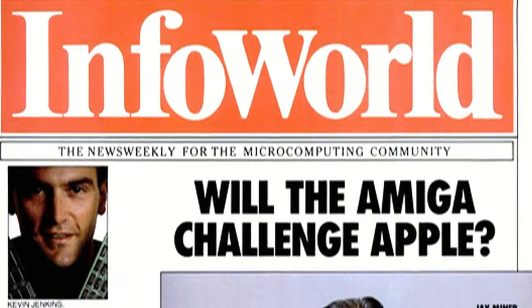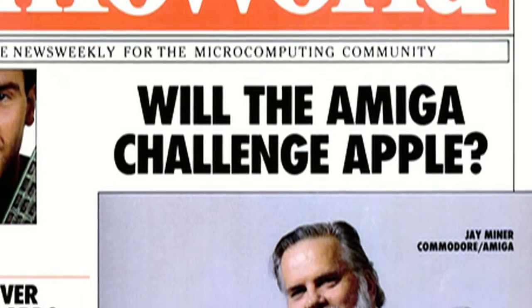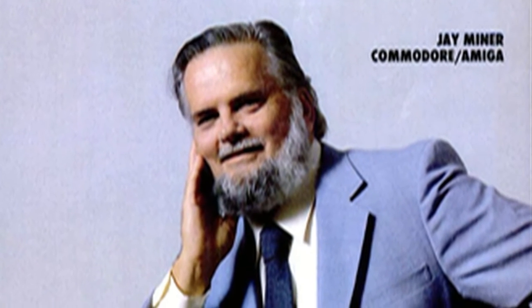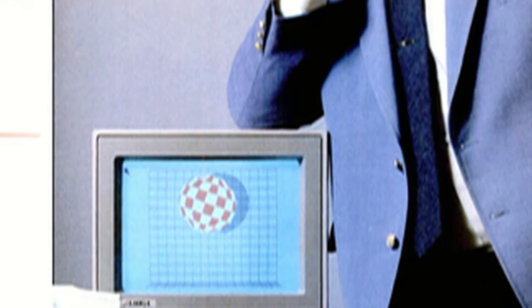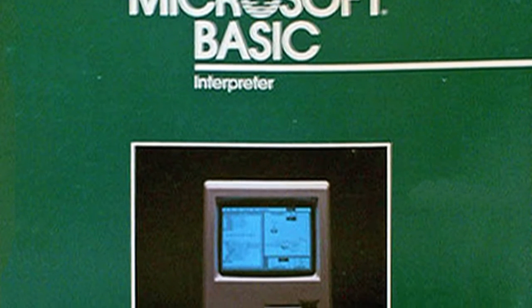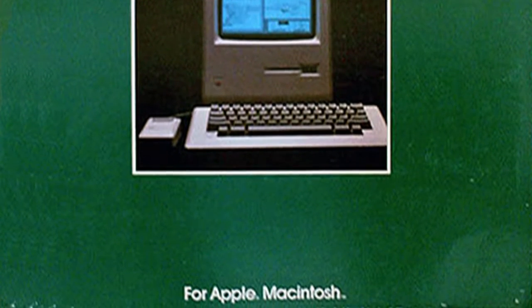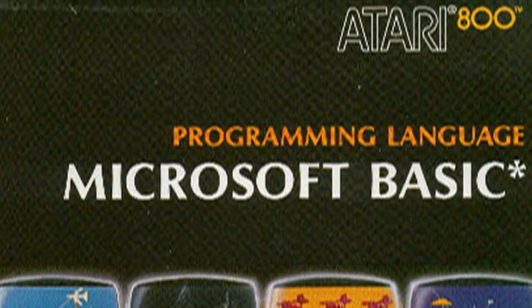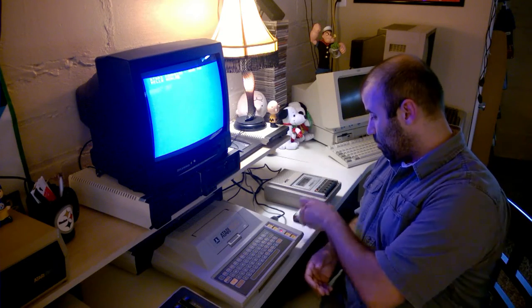The Atari 400 was designed by a team that included Jay Miner. If that name sounds familiar — Jay Miner was responsible, or his team anyway, for the Commodore Amiga 1000. Fun fact: the Atari 400 was supposed to get Microsoft Basic, but the problem is Microsoft Basic needed 12 kilobytes of RAM to operate, and this only came with 8. So Atari eventually created their own Basic, and it came on a cartridge.